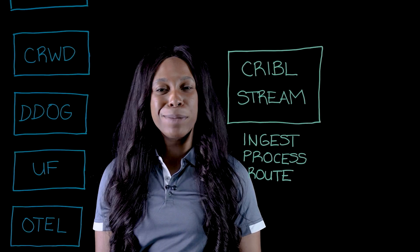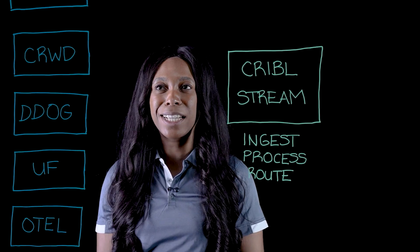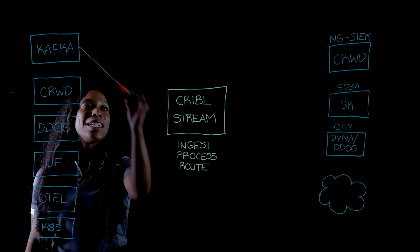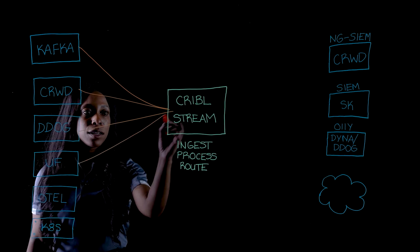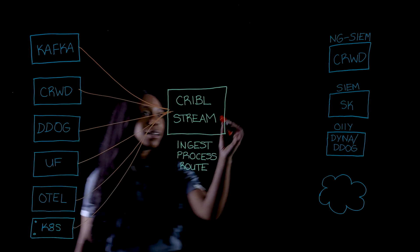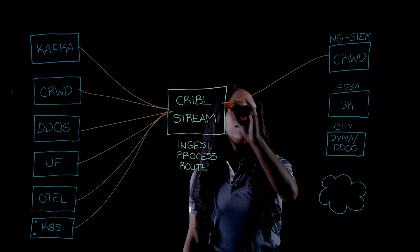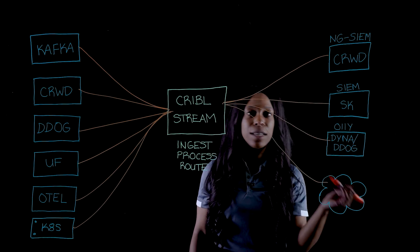That's why we built Cribble Stream, a modern telemetry pipeline purpose-built for IT and security. You can ingest data from any source, enrich, transform, or reduce it on the fly, and then route it to the right destination, in the right format, in the right tier.